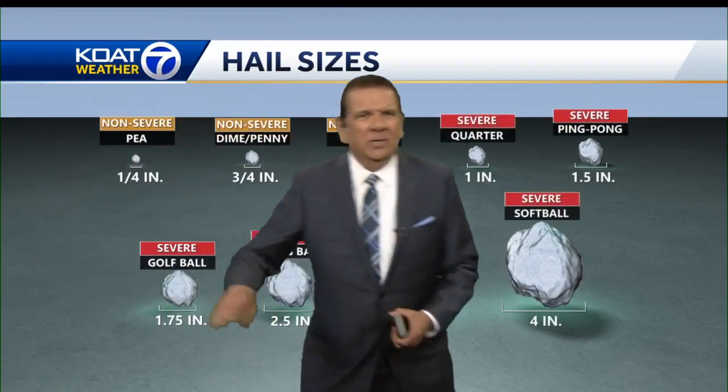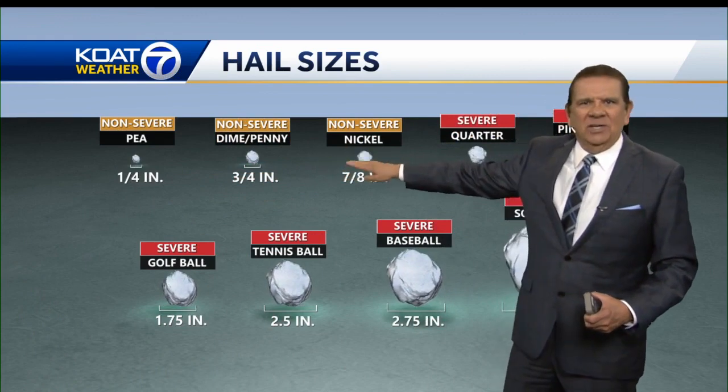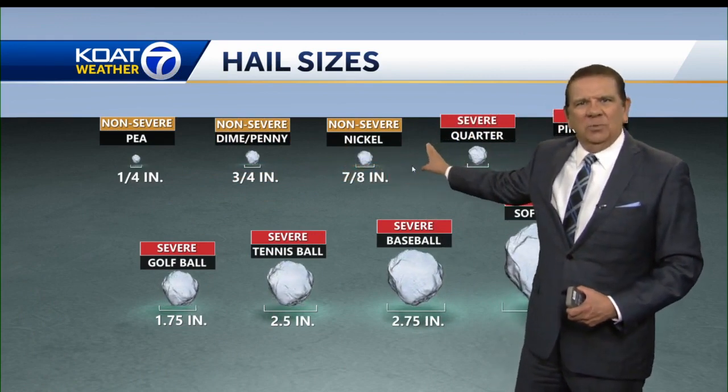To give you some perspective, here's what we're looking at. Here's the normal size hail that we're accustomed to: pea size, dime size, nickel size. When it's quarter size, we call that severe.